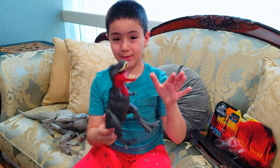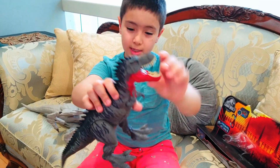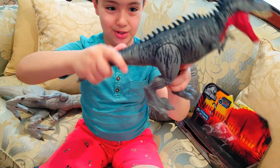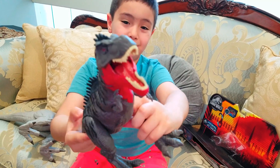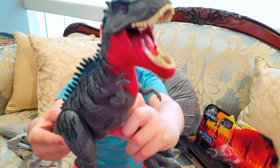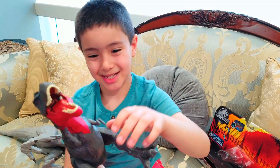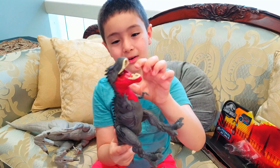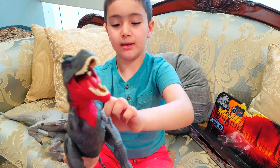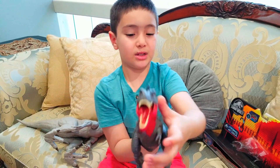So guys, I want to share the details. He can swing his head like this. You can open his jaw, close it, open, close it. He has more teeth than T-Rex, and he has a red jaw right here and gray mostly on the body, and the lines and the spikes are black.